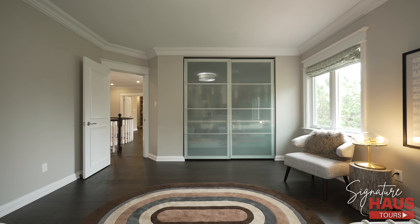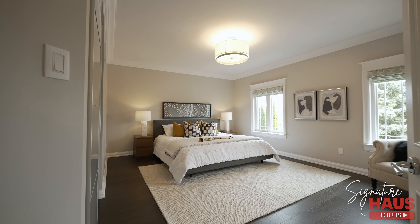This second floor features four bedrooms and three gorgeous updated bathrooms, with hardwood floors throughout.